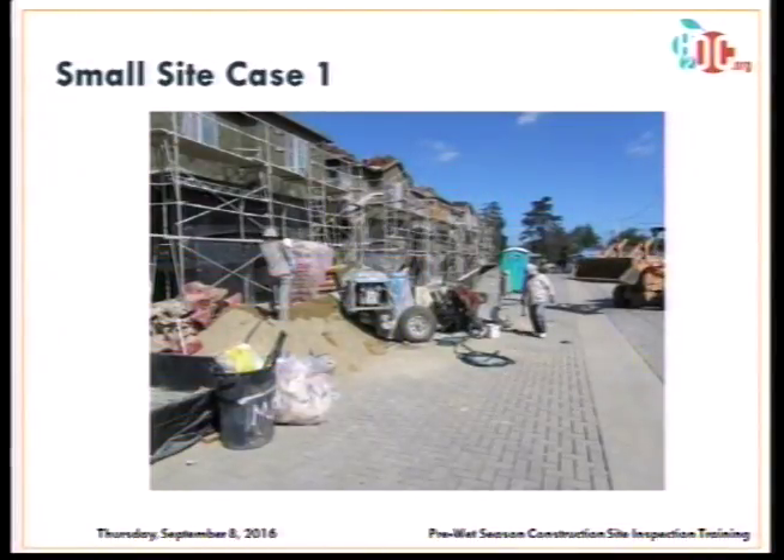For a small site with at least four issues: waste management problems, concrete washout that isn't contained, and — one of the biggest issues — they're working over pervious pavers. All that concrete waste not being contained is getting into the grout of those pavers and they will no longer function as pervious pavers. You've just made the site out of compliance with its post-construction requirements.